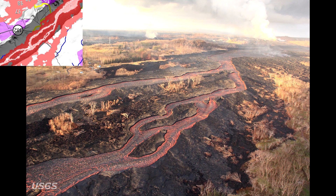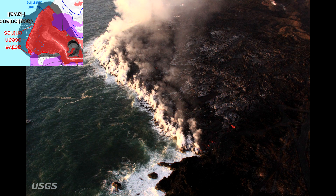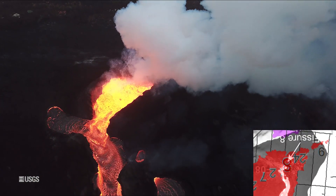At the coast, the northern margin of the flow field is still oozing pasty lava at several points in the Kapoho Beach Lots area. Lava was entering the sea over a broad area this morning, primarily on the northern side of the entry area, as shown by the June 29th thermal map of the flow field. The lava channel has crusted over about 0.8 kilometers or 0.5 miles inland of the ocean entry.